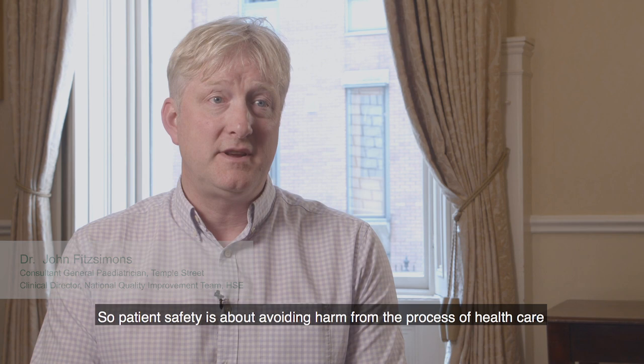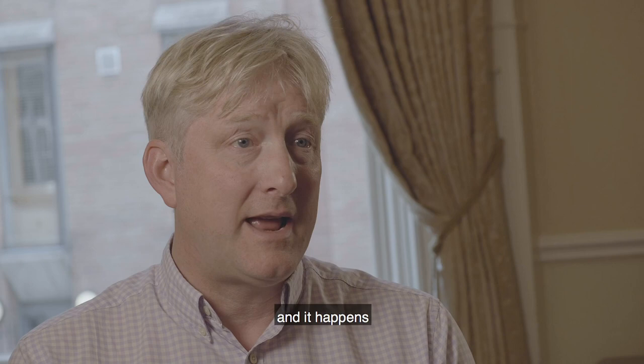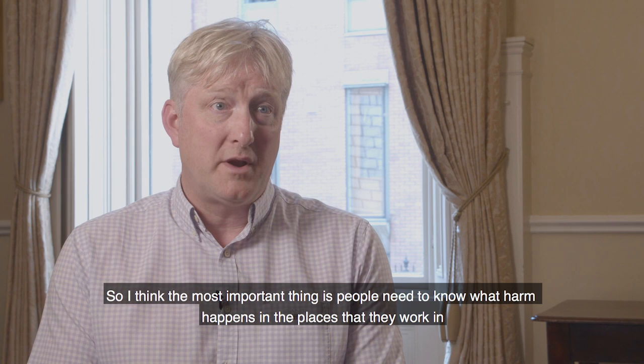The most important thing people can do is to know about patient safety. Patient safety is about avoiding harm from the process of healthcare, and it happens. We know that it happens all around the world, and in about 10 to 20 percent of people who have hospital contact.